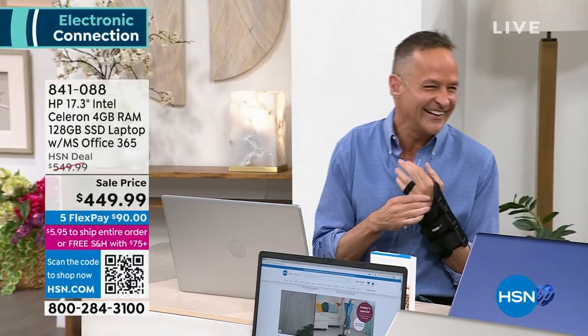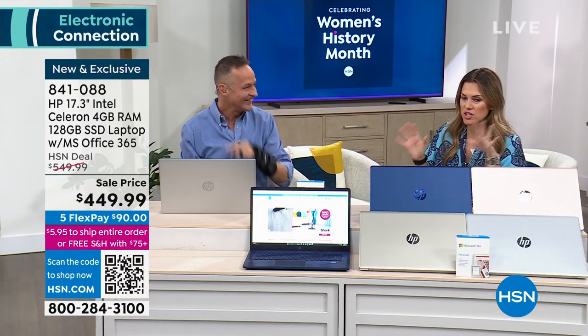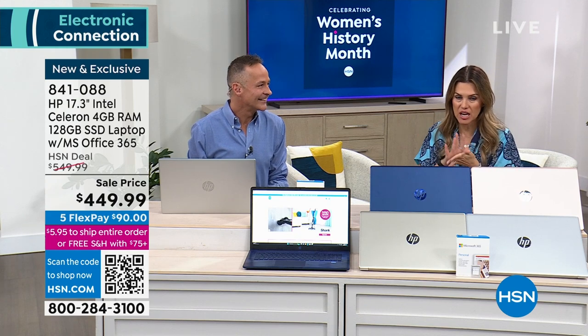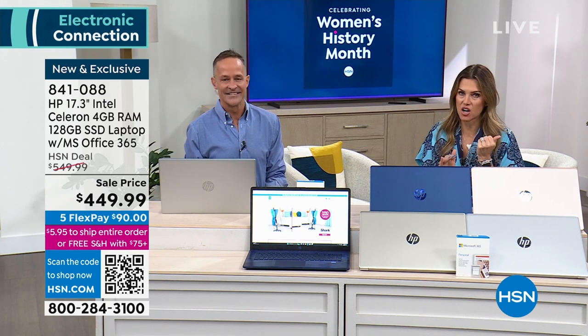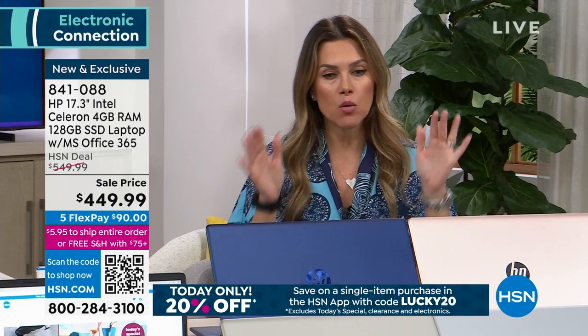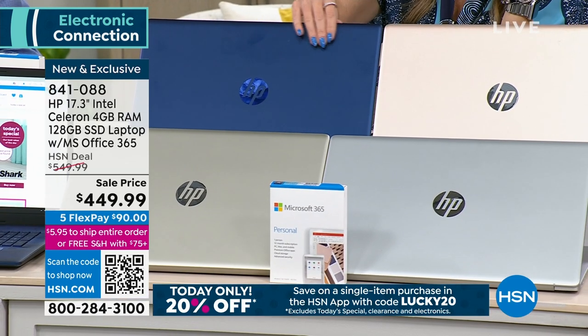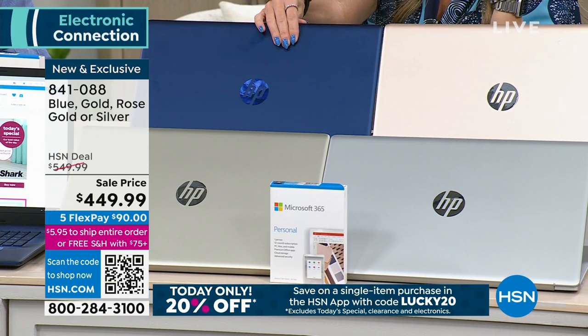We work really hard with the folks at HSN. If you are a smart shopper, or maybe you saw this on hsn.com and you've been waiting for this presentation — this is your first look. And we have beautiful colors. This one right here is the blue, which is completely exclusive to HSN.